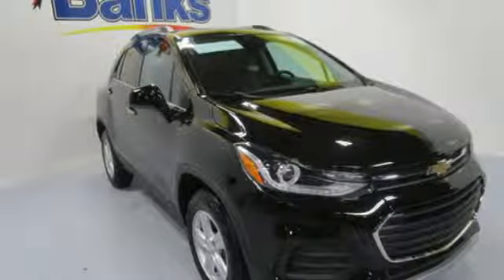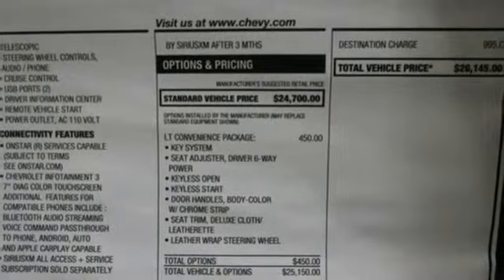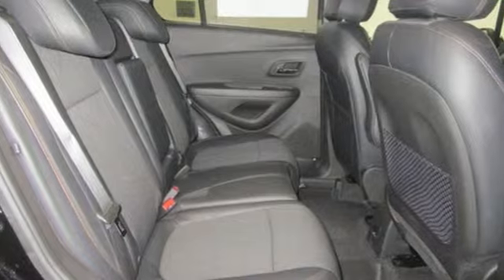It's a new 2019 Chevrolet Trax. Don't let the slick city look of this Trax fool you. There's plenty of room for cargo and people with a variety of seating configurations.